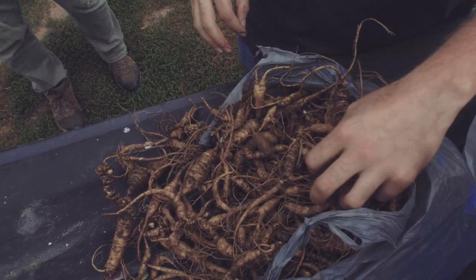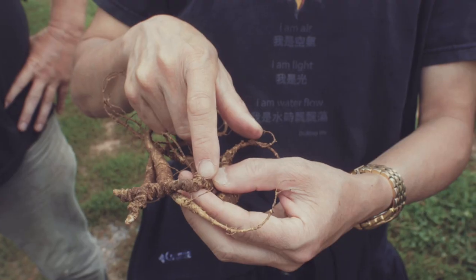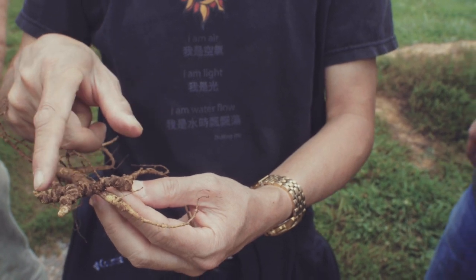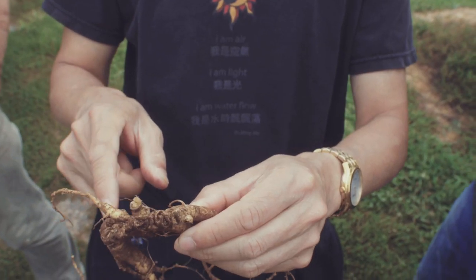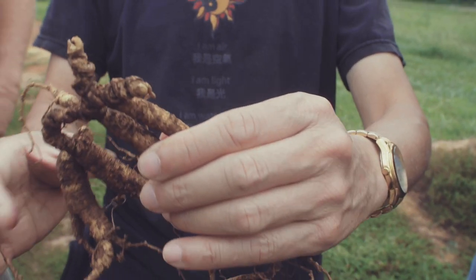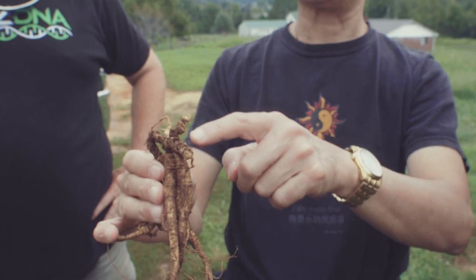That's gorgeous ginseng there — yeah, that's really nice. Some oldies in there. You can count it: this one's 10, and here another 10, and then you flip it around, it's another 10, another 10 — so it's probably 30 to 40 years old. And then you have a double top, so you had two ginseng plants coming off of it. Yeah, that's the old one — that's how they grow.